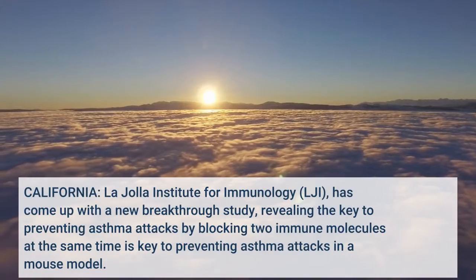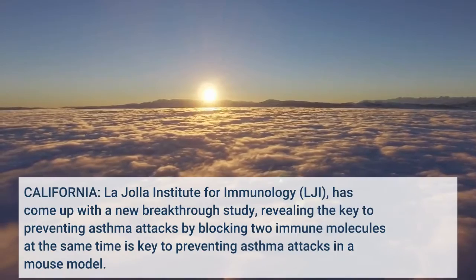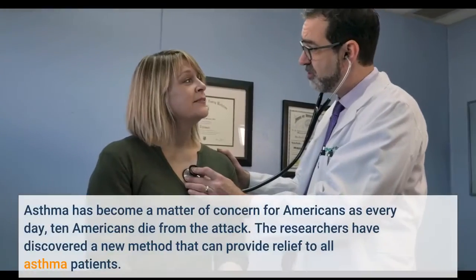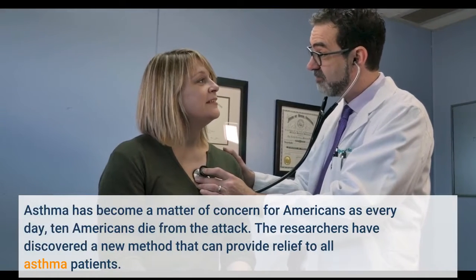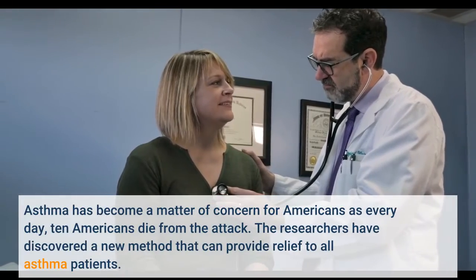California's La Jolla Institute for Immunology, LJI, has come up with a new breakthrough study revealing the key to preventing asthma attacks by blocking two immune molecules at the same time. Asthma has become a matter of concern for Americans, as every day 10 Americans die from an attack. The researchers have discovered a new method that can provide relief to all asthma patients.